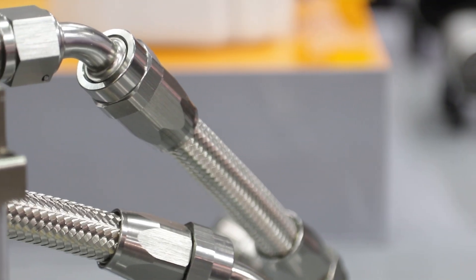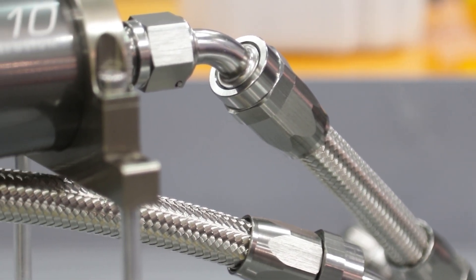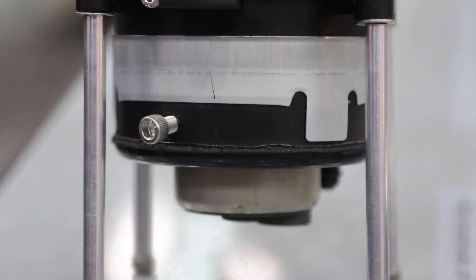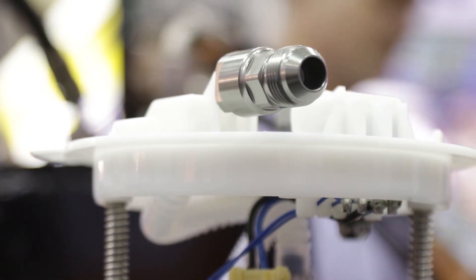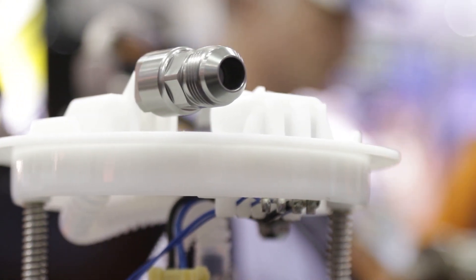The filter relocation kit doesn't come included with the module, but it's a great upgrade to add. There's also a certain amount of pressure you're restricted to in a 5th Gen. If you're sticking with the stock unit, you're going to be restricted to about 80 PSI — try to turn the fuel pressure up past that and the original module just won't let you. We've designed ours so you can go up to 120 PSI, giving tuners a lot more latitude to adjust fuel pressure.